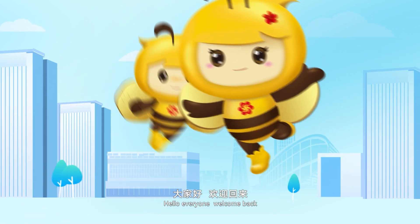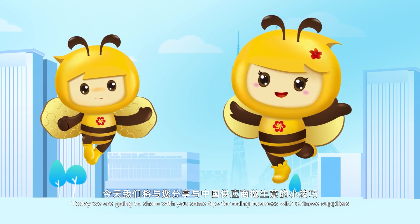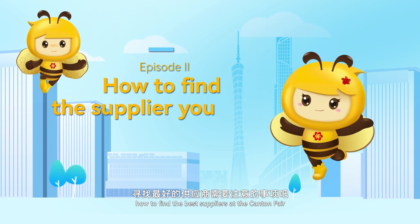Hello everyone, welcome back. Today we are going to share with you some tips for doing business with Chinese suppliers. Let's talk about how to find the best suppliers at the Canton Fair.